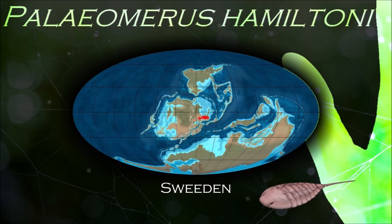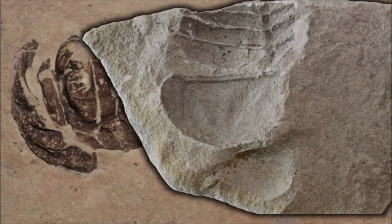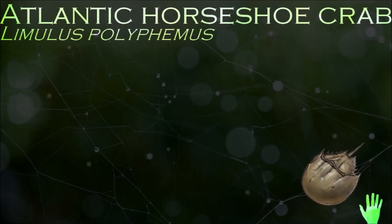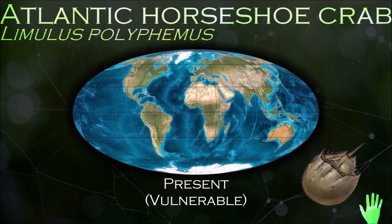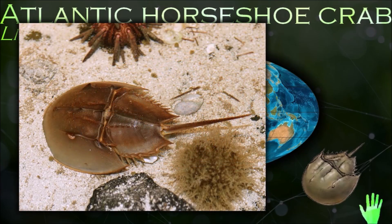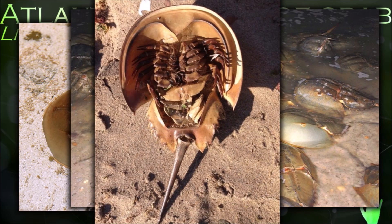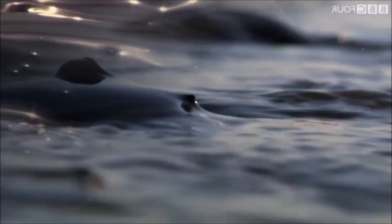Xiphosura has hardly changed in millions of years; the modern horseshoe crabs look almost identical to prehistoric genera such as the Jurassic Mesolimulus, and are considered to be living fossils. The most notable difference between ancient and modern forms is that the abdominal segments in present species are fused into a single unit in adults. A large compound eye with monochromatic vision is found on each side of the prosoma, with five simple eyes on the carapace, and two simple eyes on the underside, just in front of the mouth, making a total of nine eyes.